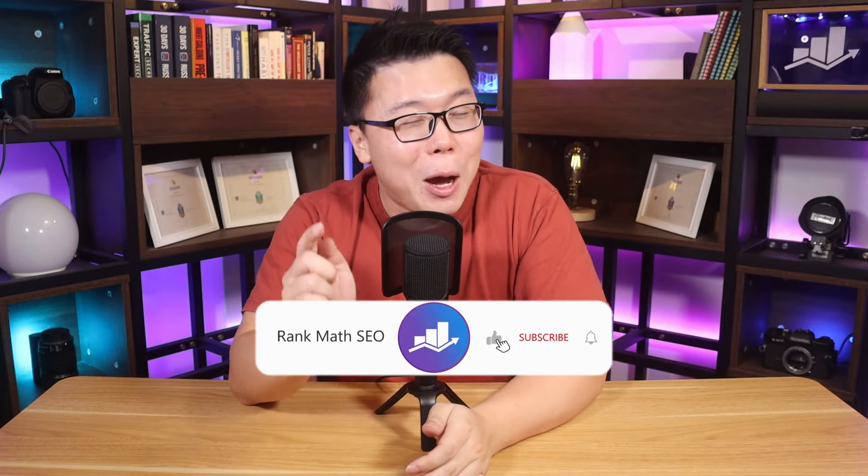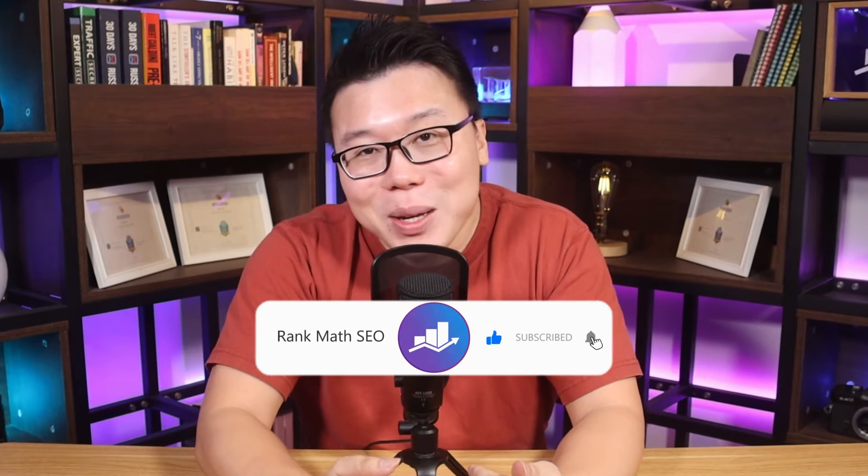Hey, it's Jack from Rank Math, the one tool that provides easy to use SEO and AI tools. This channel provides you with tips, tricks and tutorials to help you grow your search traffic. So if you're new to us, subscribe.